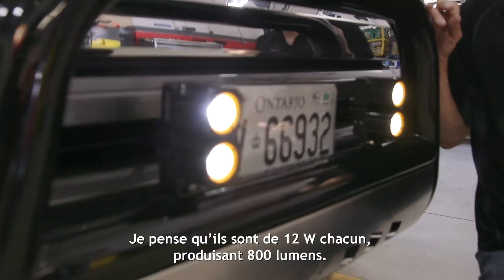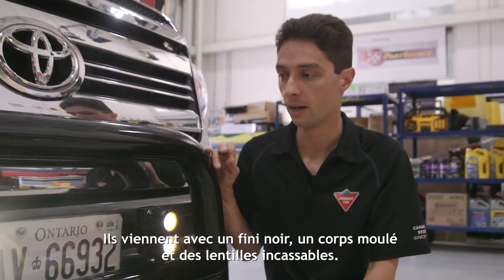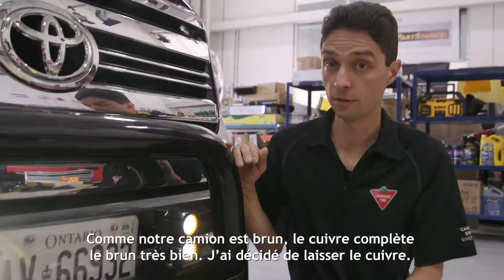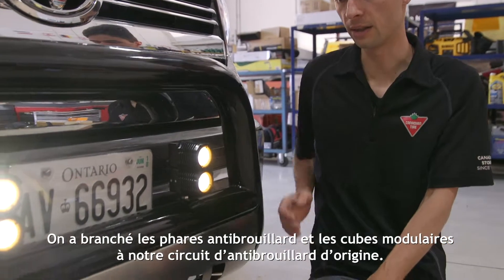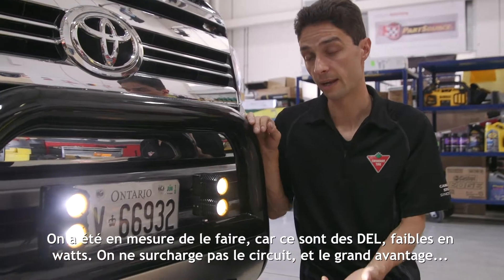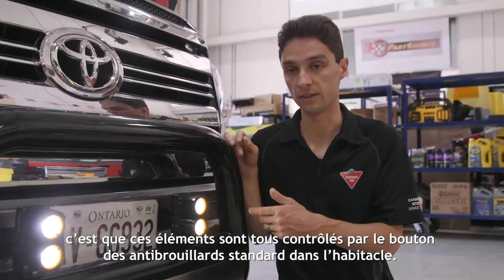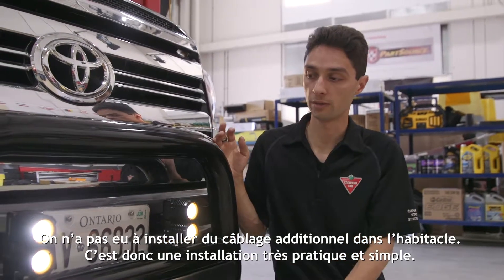I think they're 12 watts each, outputting about 800 lumens. They come with a black die-cast body and shatterproof lenses, and they've got these unique copper rings which are removable and you can paint to match your truck. Since our truck is brown, the copper complements it pretty well so I decided to leave them copper. We wired both the fog lights and these mod cubes to our factory fog light circuit. Because these are LEDs with low wattage, you don't overload the circuit, and the big benefit is that they're all controlled through the factory fog light switch inside the cab — no extra wiring into the cab needed. It's a really clean installation.